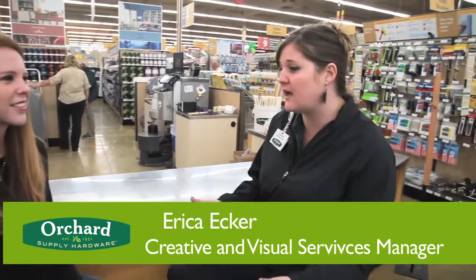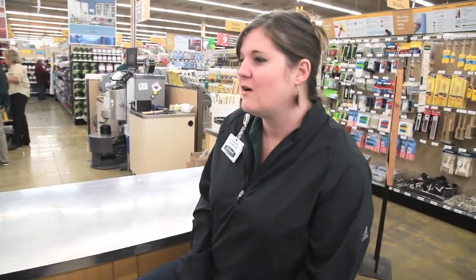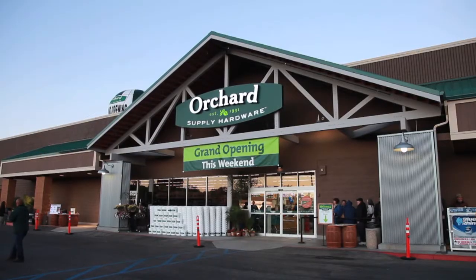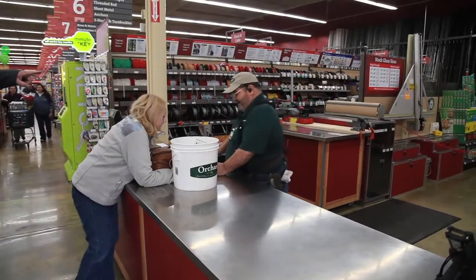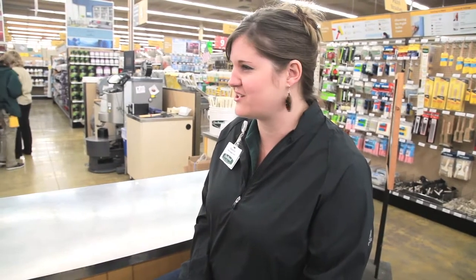I've always been kind of a do-it-yourselfer — craft projects, sewing, and all those kinds of things. I've spent time within the visual merchandising world in hardware stores, and I love to paint and do those little home improvement projects. Orchard filled a little niche in the market that a lot of the big boxes weren't catering to, because they cared about the customer — a local corner hardware store feeling. And I saw an opportunity that they were looking to cater to a more female-skewed customer, and it was that opportunity that really enticed me to make those changes and to be part of the change.